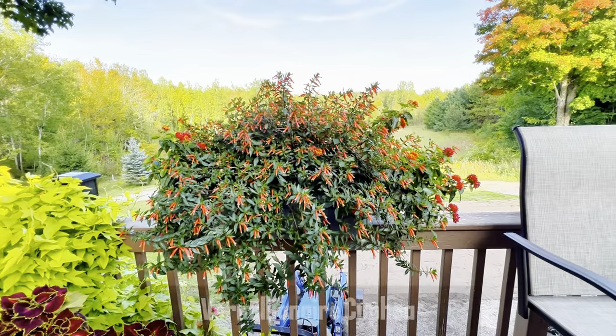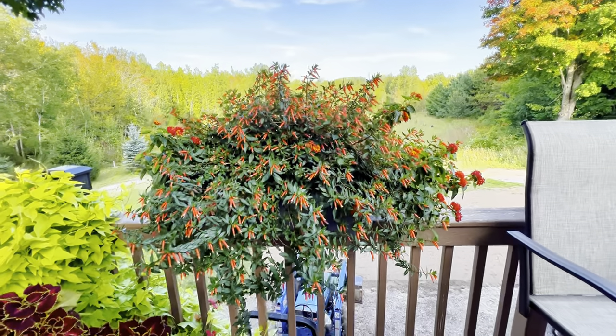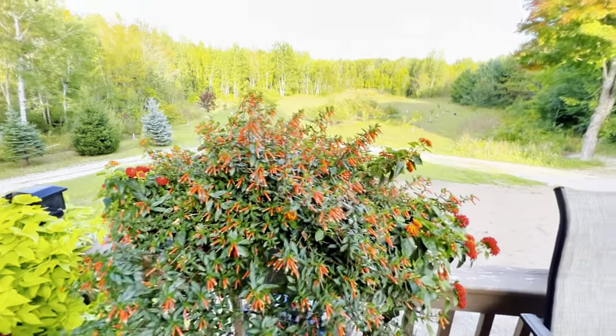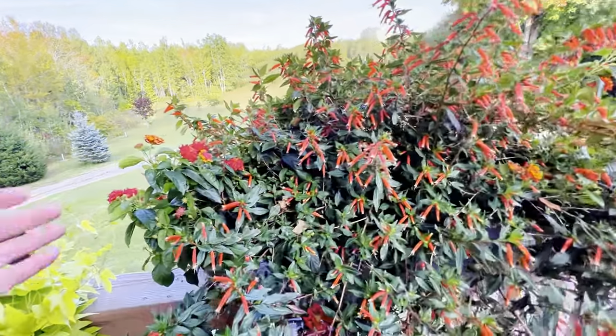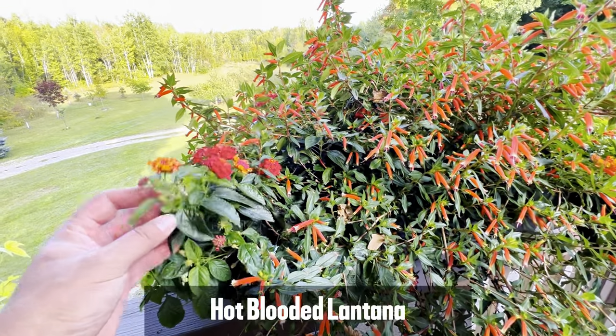And here she's got her Cuphea Vermillionaire. This one fell off the deck already once and broke in half, and so this is what it looks like when it's halfway there. She's got it tucked in with some Lantana — I think this one is the Red-Blooded Lantana.